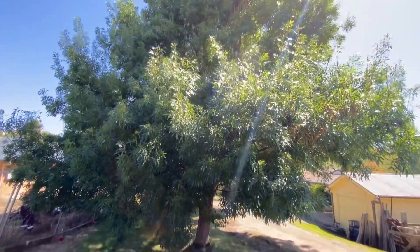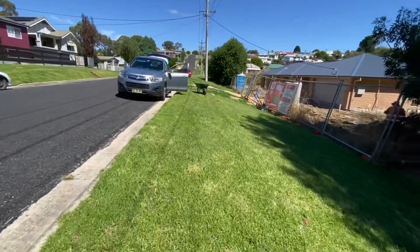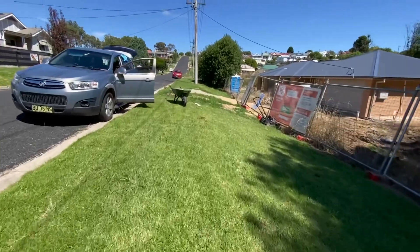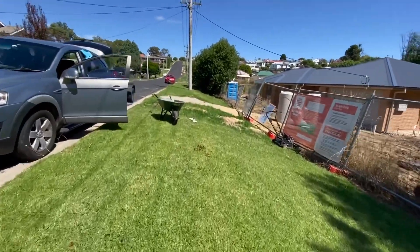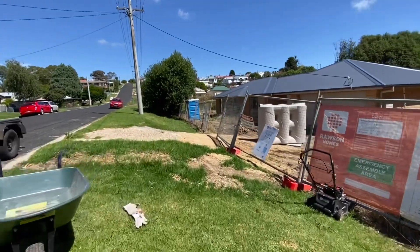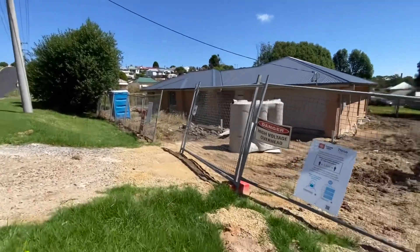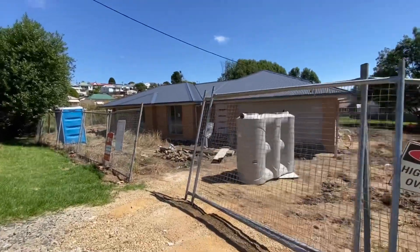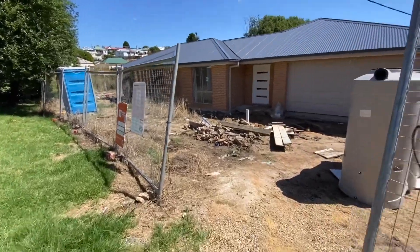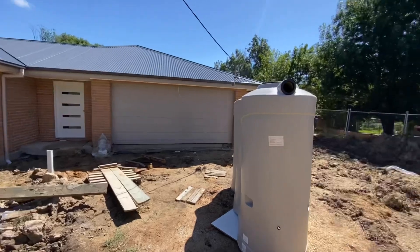Hi guys, another update on our house. Shout out to Nathan our builder — well done, keep up the good work. A delivery has also arrived. Today is the 19th of February, it's Sunday, and we've got only six more weeks to go till the 30th of March.